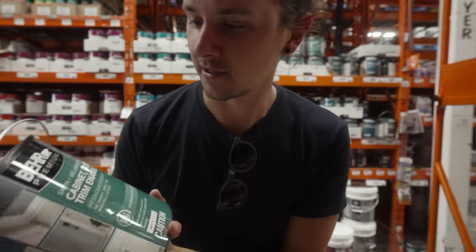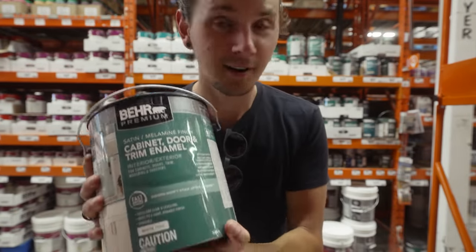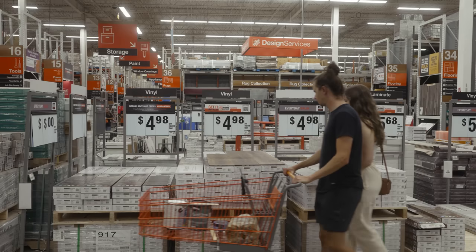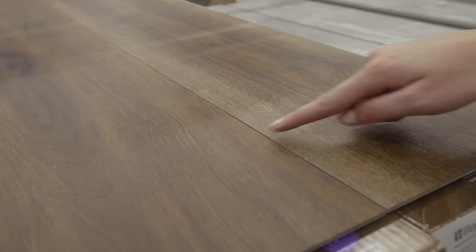First order of business is getting some white interior paint for the ceiling and our benches. So the game we're playing right now is trying to find a floor that will match the wood tones in our van. The van is going to be completely white — all the interior is going to be white, and there's going to be white shiplap.